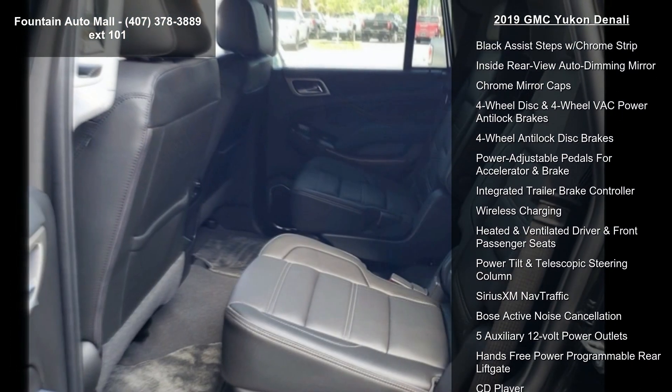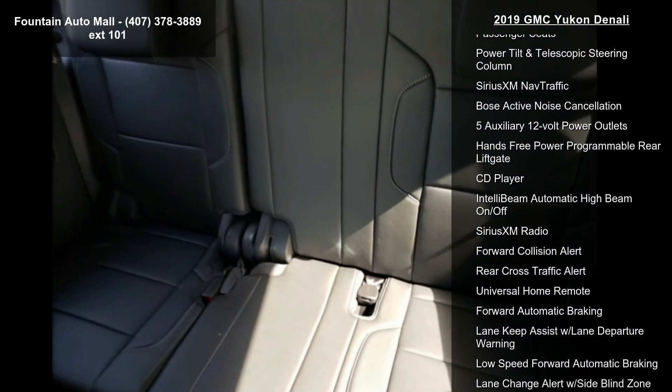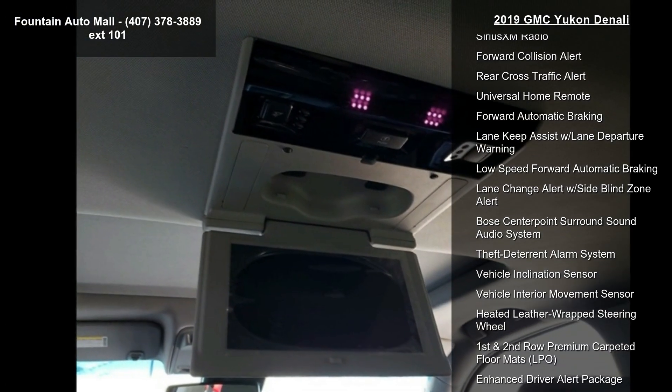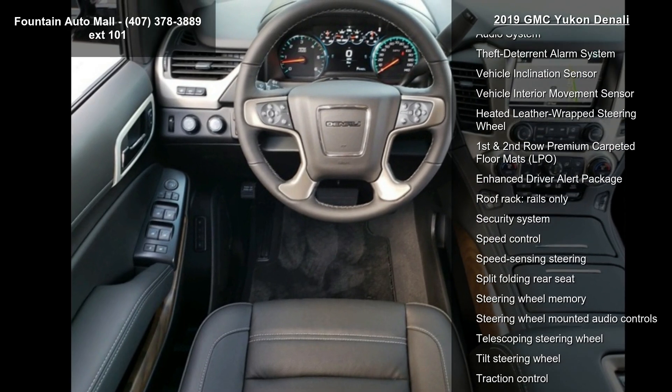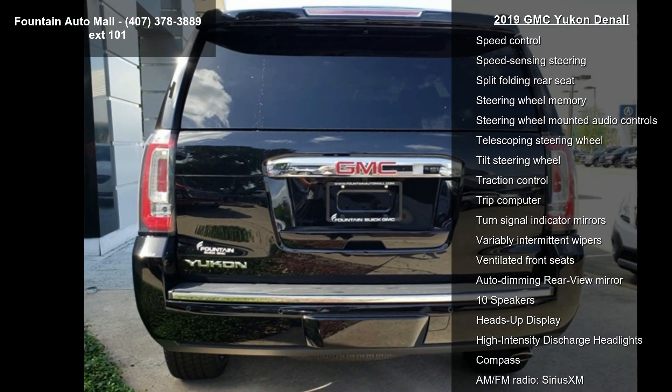LPO wheels 22 7-spoke black painted, LPO full feature reclining bucket seats, perforated leather appointed seat trim, power release second row bucket seats, enhanced security package, and open road package. This vehicle shows low mileage.